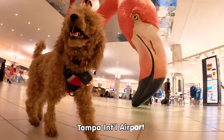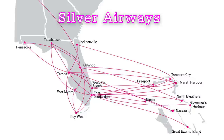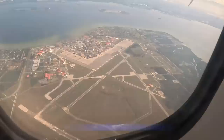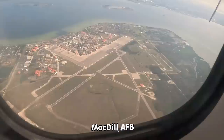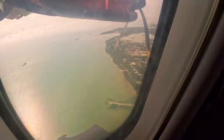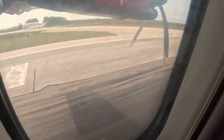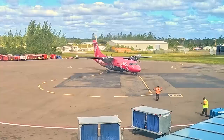Bailey says bye to Phoebe the Flamingo as we depart Tampa, boarding an ATR 42-600 prop plane. I chose Silver Airlines because they have a non-stop flight from Tampa to Nassau. Silver is a regional airline serving the Caribbean, the Bahamas, and Key West from the southeast — they were great with a dog. It's about a 90-minute flight from Tampa to Nassau. There are also multiple flights out of Miami and Fort Lauderdale.